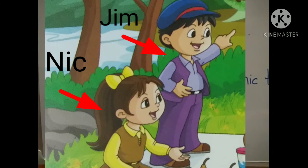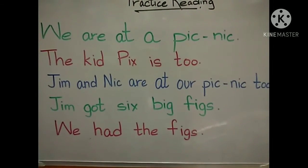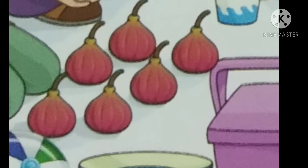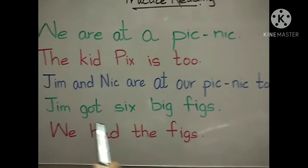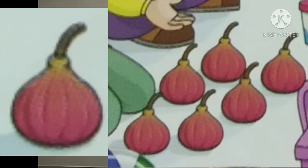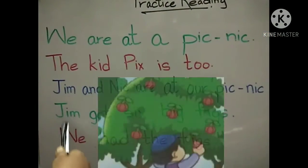Next. Jim got six big figs. How many figs Jim got? Six. So whenever anything is more than one, we add S there. Like, is there only one fig Jim got? No. He got six figs. That's why we have added S to fig. Jim got six big figs. How many figs Jim got? Six big figs. Yes. And who got the figs? Jim got the figs.